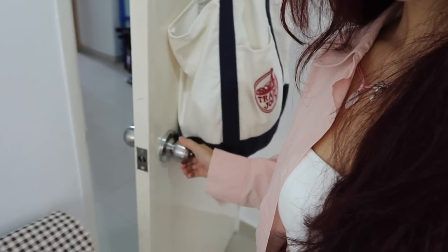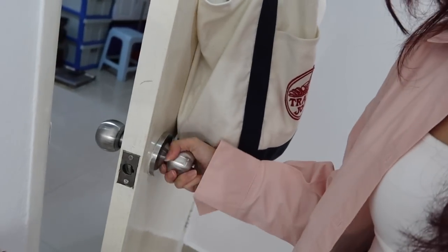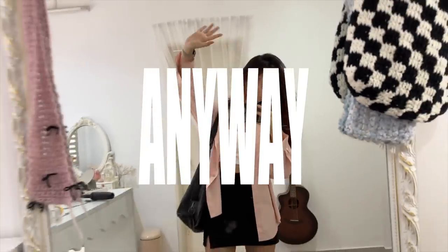Another thing is that my doorknob was working fine the whole time, and this morning it just all of a sudden stopped working — I can't even close my door. I don't know if I'm being dramatic or there's something going on. But yeah, let's go.